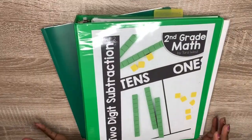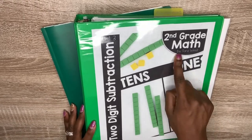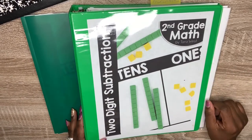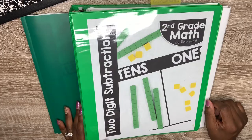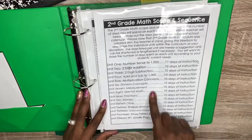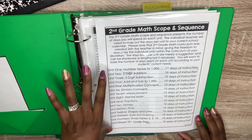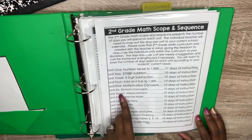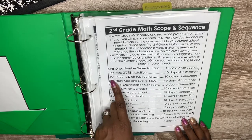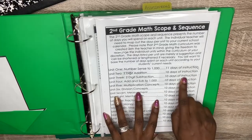Here is the new curriculum that we are using for second grade. This was created by TPT author Tara West. This is just unit three — she does have the entire year available, but I'm sharing unit three because that's what we are working on right now. You get a second grade math scope and sequence showing the entire second grade math pack. We are right here on unit three: two-digit subtraction, and this should take approximately 10 days of instruction.